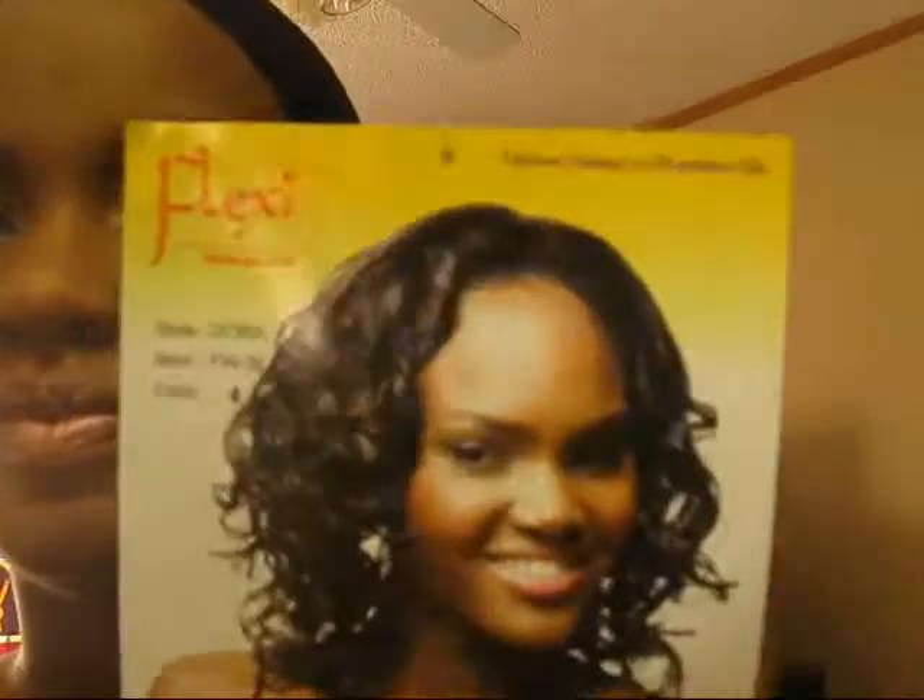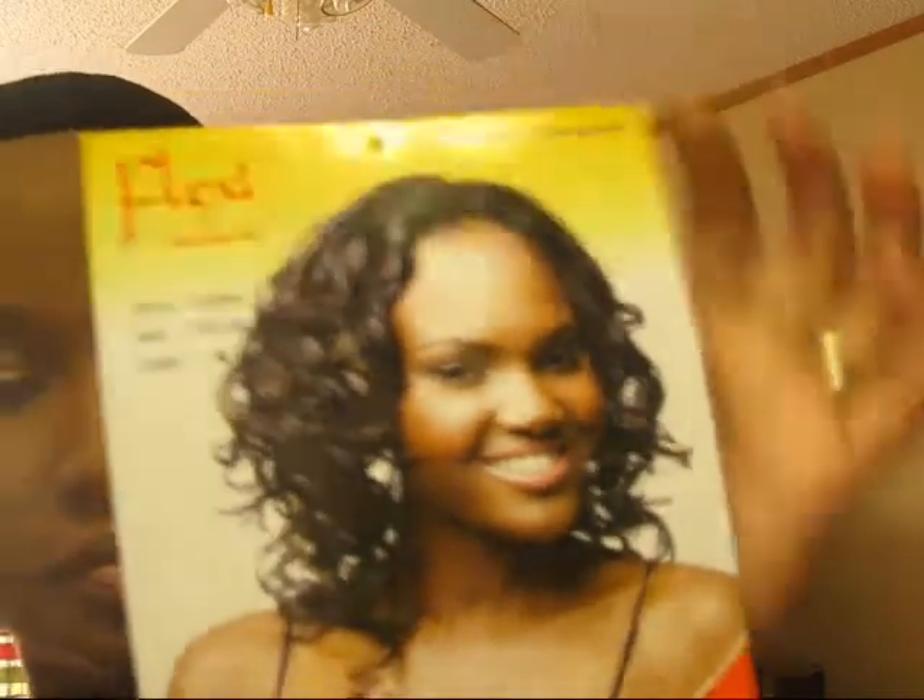Sorry about that — my memory card ran out of space. So this is Dora. She is color 4. The item number is FW36, style Dora. This is what the model looks like. She mailed it just in an envelope like this, but it got to me.